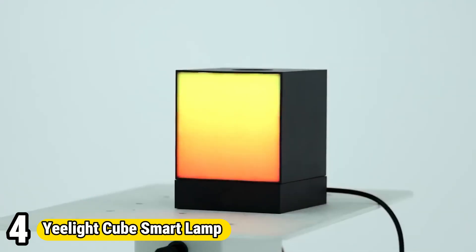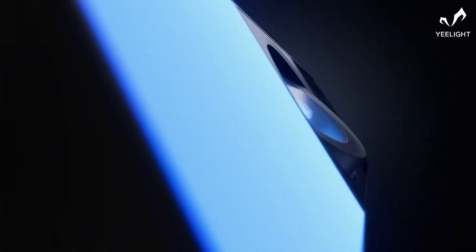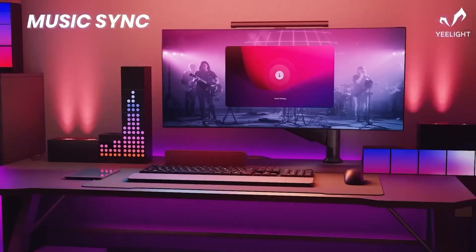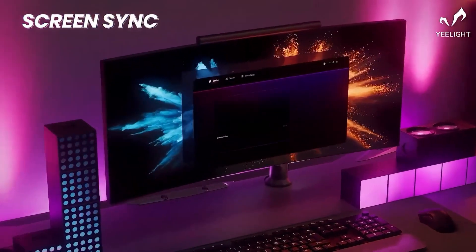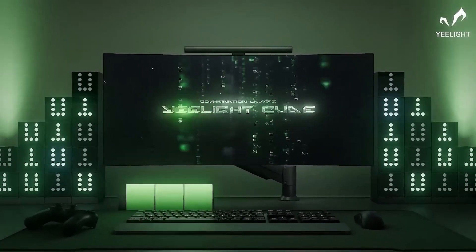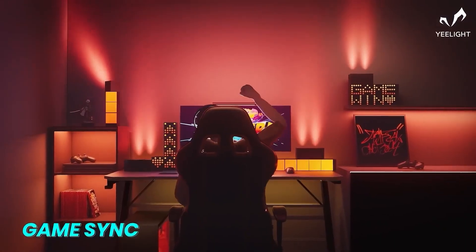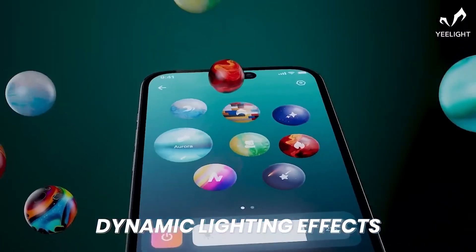Number 4: Yeelight Cube Smart Lamp. The Yeelight Cube Smart Lamp redefines lighting with its innovative design and smart features. This cube-shaped lamp offers customizable lighting options, allowing users to adjust brightness, color temperature, and even create dynamic lighting effects. With compatibility with smart home ecosystems like Amazon Alexa and Google Assistant, it seamlessly integrates into any smart home setup for hands-free control. Its compact and portable design makes it versatile for various settings, from bedrooms to living rooms and beyond. With its sleek aesthetics and intelligent functionality, the Yeelight Cube Smart Lamp illuminates spaces with style and convenience, enhancing ambience and creating personalized lighting experiences.